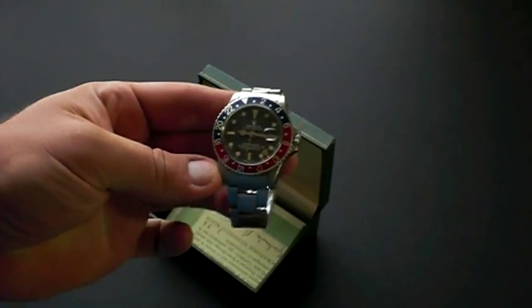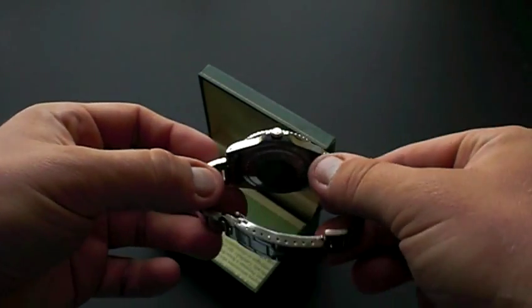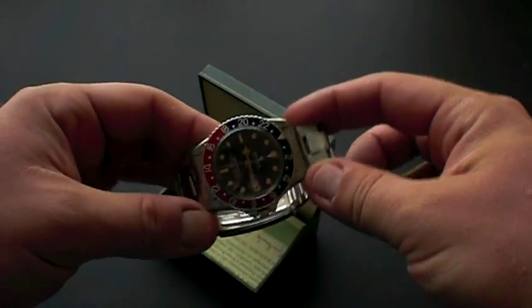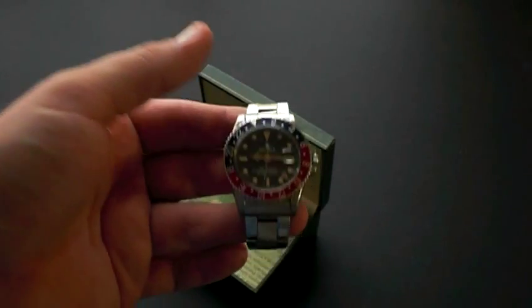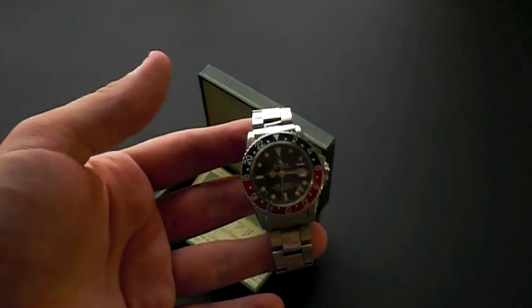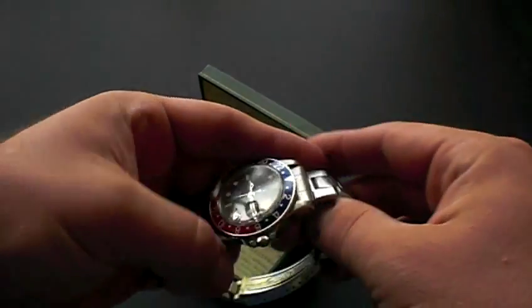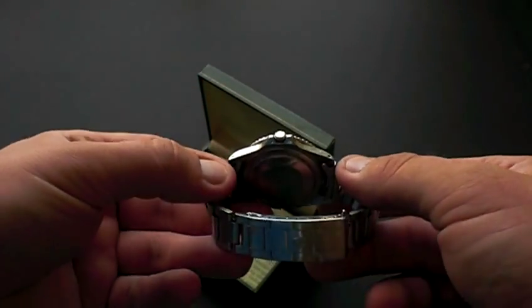How are you doing? Mike for Lovejoy Antiques. I just want to take a second to show you a vintage, rare, completely authentic Rolex GMT Master. This is sometimes referred to as the Pepsi bezel because of the blue and red bicolored bezel. This is a vintage model, 100% authentic.